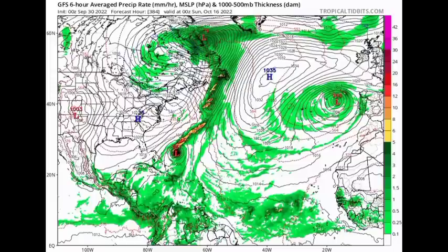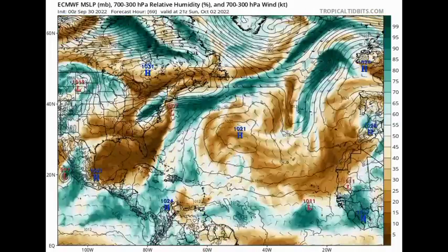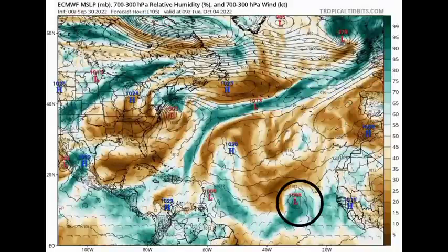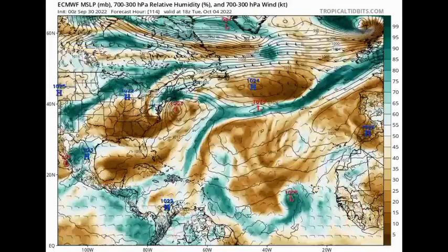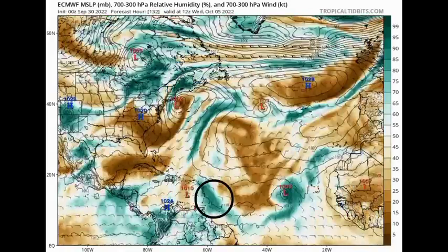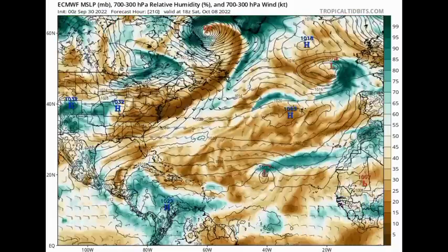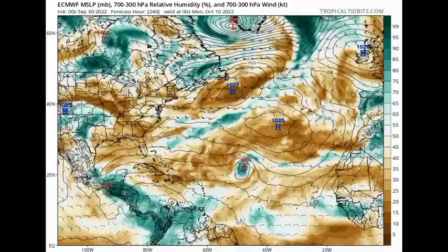Looking at what the Euro is showing: by Monday going into Tuesday, we see that wave off Africa starting to get itself together. Once we have lower pressure, it means the system is getting stronger. We see some moisture — indicated by the teals — making its way across portions of the Caribbean. However, the Euro is not expecting development of a tropical cyclone within the area, which is a big contrast between these two models.